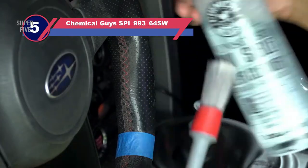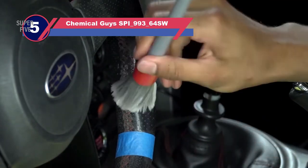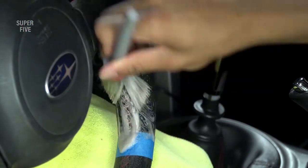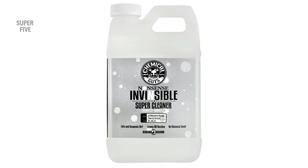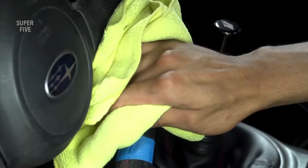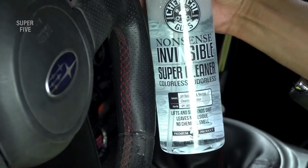Number five: Chemical Guys SPI-993-64 cleaner for inside refrigerator. If you like an odorless cleaner for your kitchen and are having issues with detergent-colored liquids, our suggestion is Chemical Guys Nonsense All Surface Cleaner. This is a fragrance-free cleanser with transparent cleaning technology.